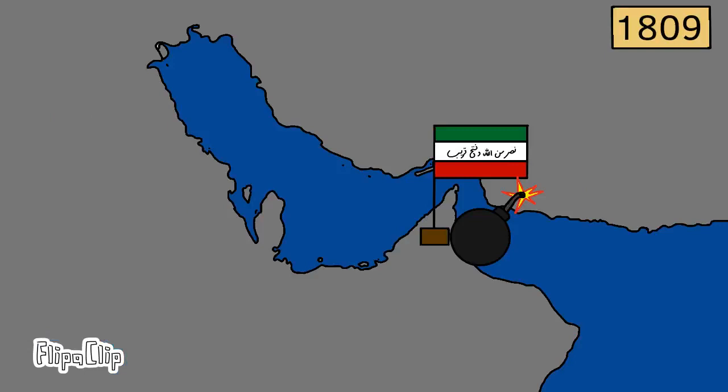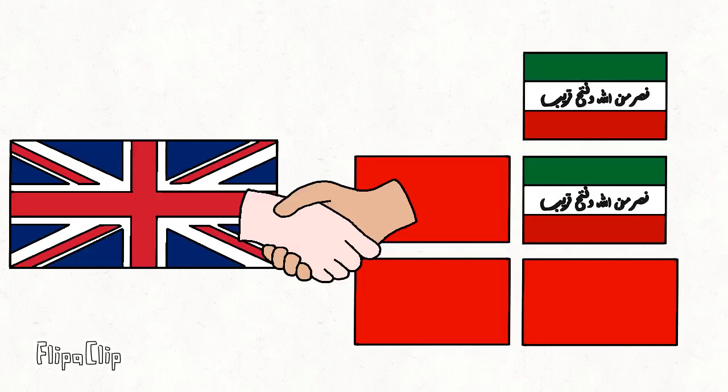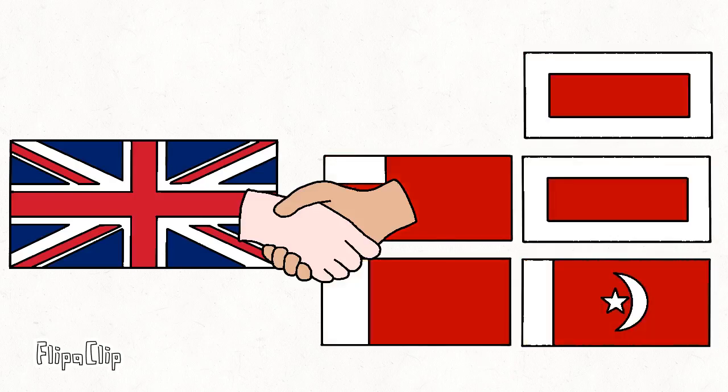The British launched two punitive expeditions to the region, one in 1809 and another in 1819. Then, in 1820, the Emirates of Abu Dhabi, Sharjah, Ajman, Umm al-Qawain, and Ras al-Khaimah signed a treaty with the British, which ended piracy and aligned them closer to the British. The Emirates also had to replace their existing flags with new flags.